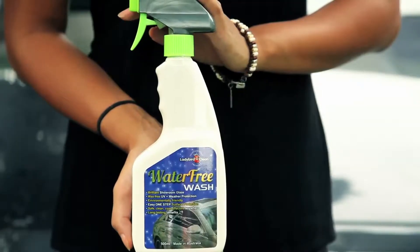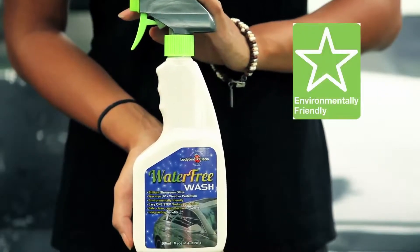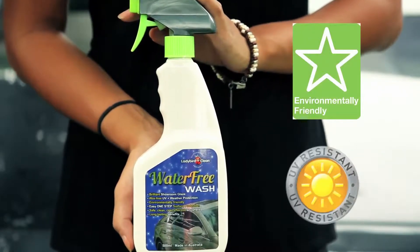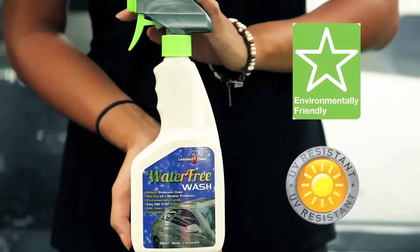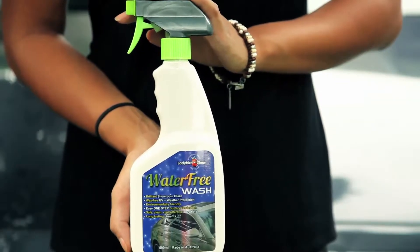Water-free wash layers a very thin protective film between the paintwork of my car and the environment. This sealing film is heat resistant up to 200 degrees Celsius — almost 400 Fahrenheit — and gives the paintwork of my car that special UV protection.